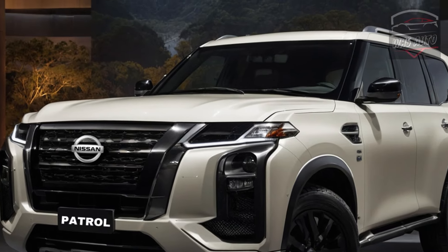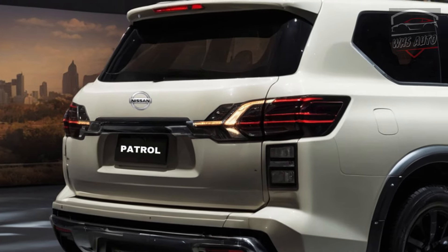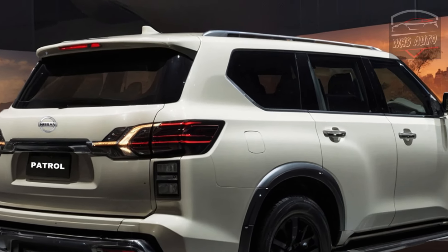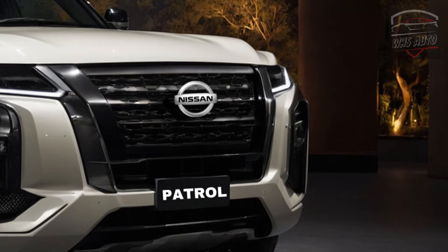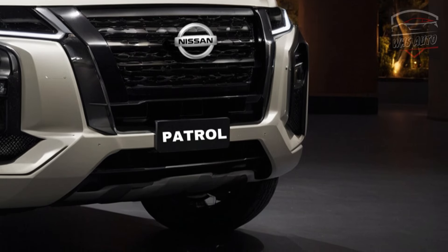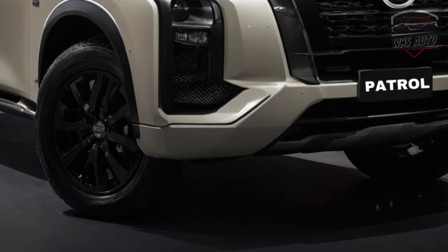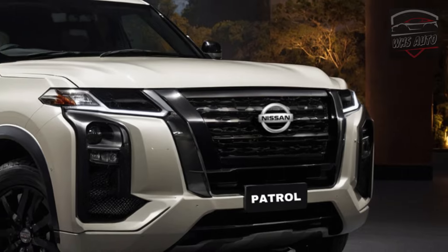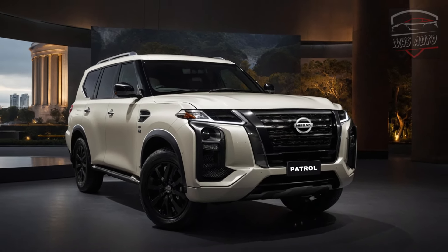Reports indicate that a production-ready Patrol prototype shown to U.S. dealers looks a lot like the Range Rover, featuring a more rugged look with updated headlights and taillights, and a completely redesigned modern interior. The 2025 Infiniti QX80 will make its world debut on March 21st, just before the New York Auto Show. The 2025 Nissan Patrol is also expected to be revealed soon, bringing further changes and new features.